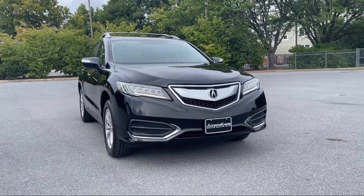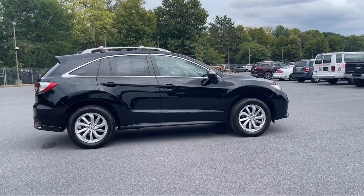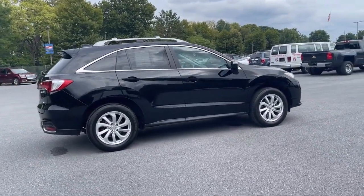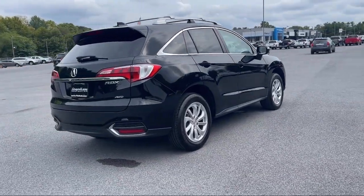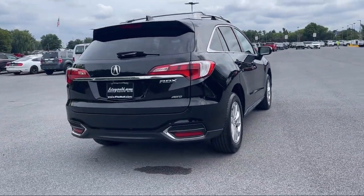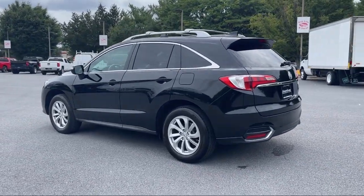It comes equipped with multifunction remote proximity entry system, electronic messaging assistance with read function, moonroof-sunroof anti-trapping, universal remote transmitter homelink garage door opener, driver's seat power adjustment lumbar, power side mirror adjustments, and moonroof-sunroof power glass.